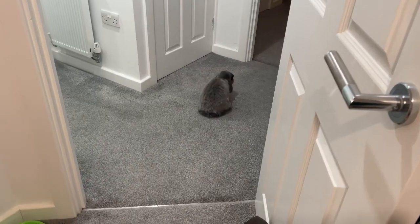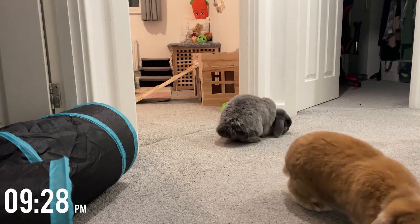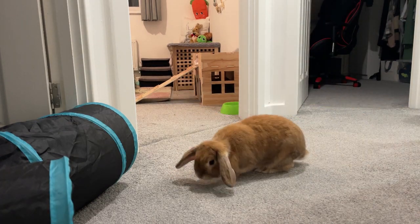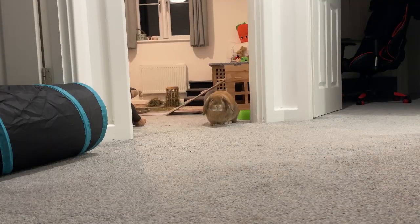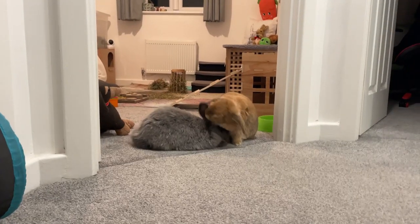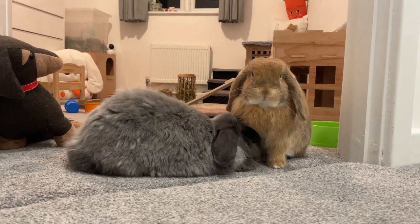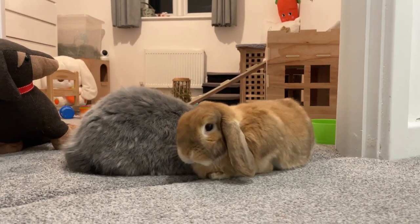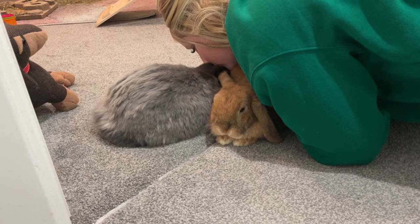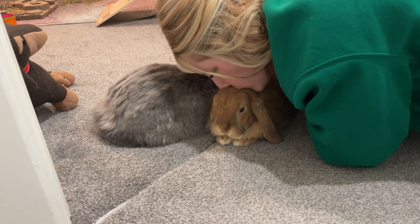Any time after about 9pm is when the bunnies become a bit more active and they tend to come out of their hiding places. Then I was ready for bed so they got lots of goodnight kisses. That is pretty much how our days go, but as always if you've got any questions or need any advice feel free to send me a message.